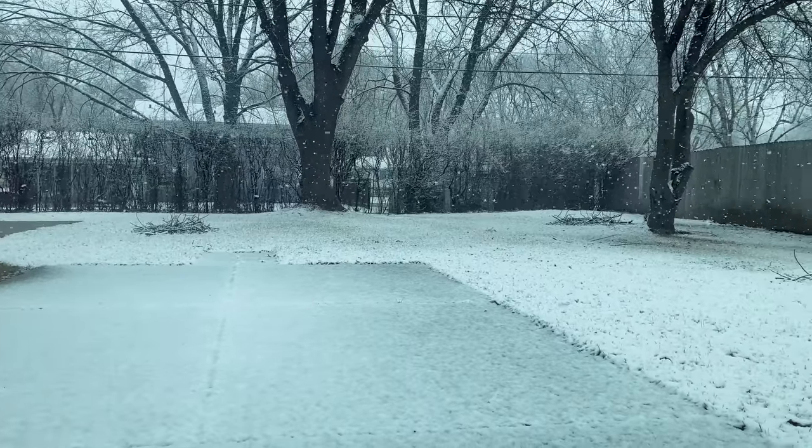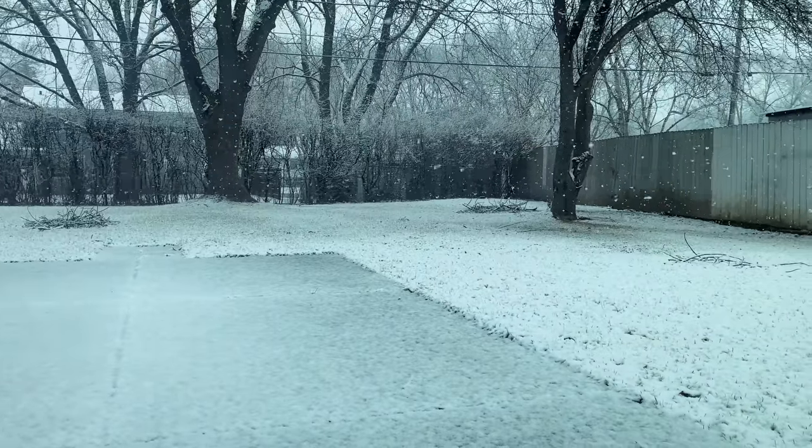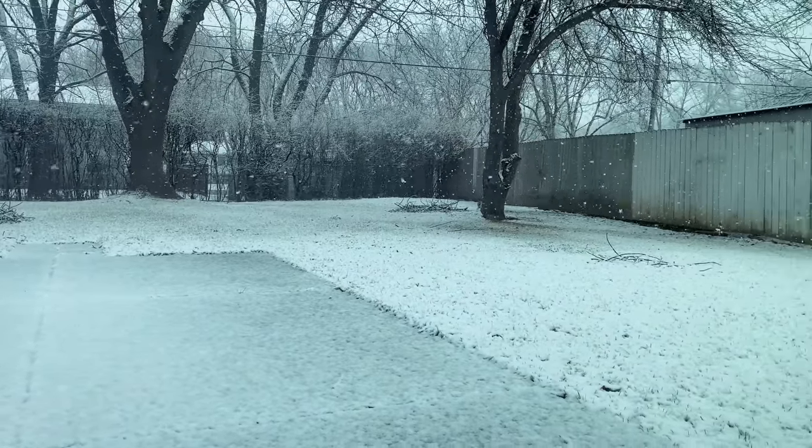It's beginning to look a lot like Christmas on April 2nd. Welcome to today's very Christmassy-looking video in the middle of April. Randy and I are about to head down to the greater Chicagoland area to a place called BB.Q Chicken. According to my very limited research, this place is one of the biggest fast food chains in all of Korea, and it specializes in Korean fried chicken.